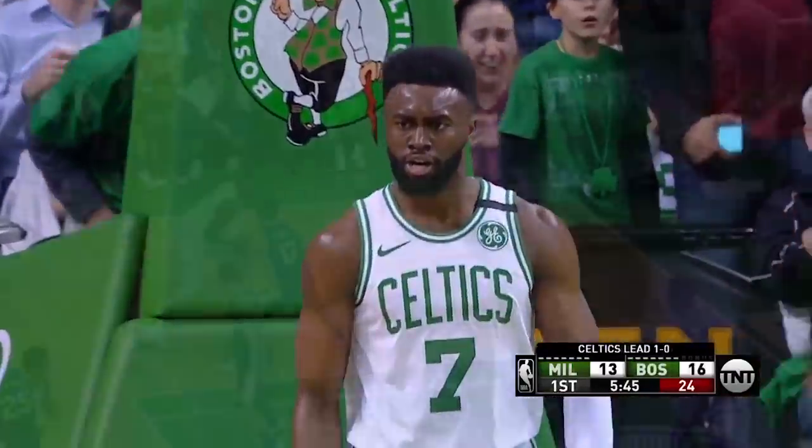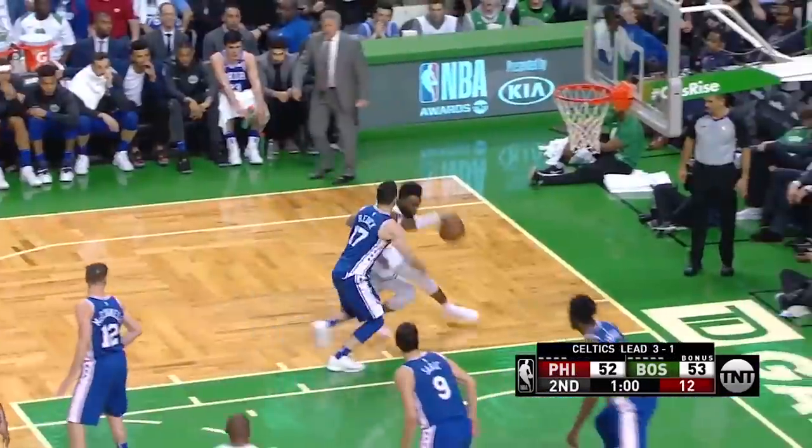A left-handed hammer! Jalen Brown! Got the bullseye on his back right now — that's JJ Redick.